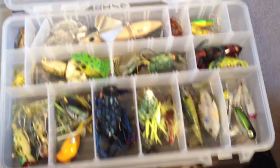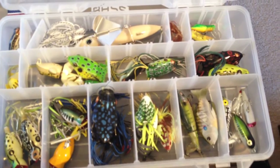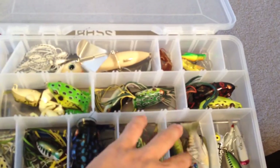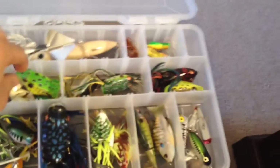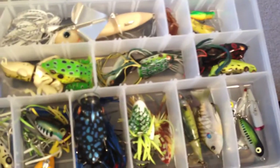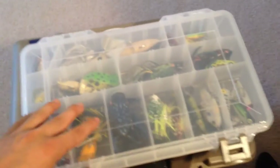Two Booyah frogs, one is a popping frog. More Booyahs, a Lunker Hunt lure, another little popper, a buzz bait, a Super Spook, some crickets and popping crickets. That is pretty much most of my top water. My main frogs are Booyah, Spro, and Live Target. I like KVD frogs too - those look pretty cool. That's all my top water.